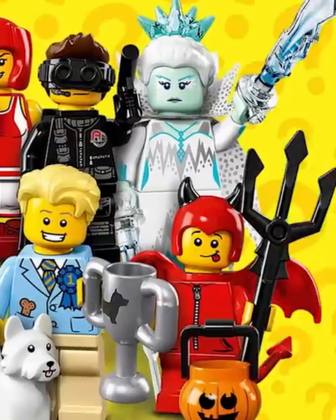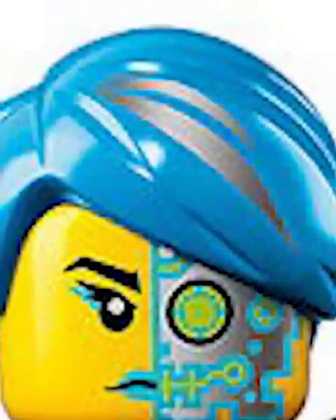Let's rank every figure in the 16th LEGO CMF series. First we got the Ice Queen, with fantastic printing and an awesome crown on top. The Desert Warrior is also super cool — loving that face. Ty Boy actually has printing on the hair, which is so rare.